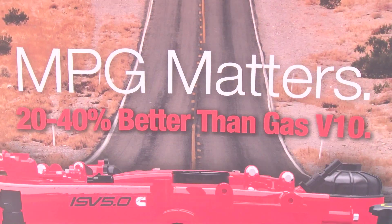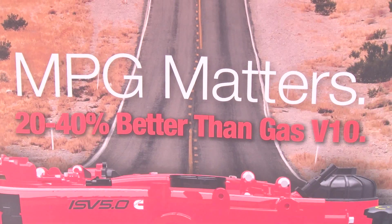Tell me some numbers about fuel economy, because obviously that's of great importance to RVers. About 20% to 40% better than a V10 gas is what we're expecting.